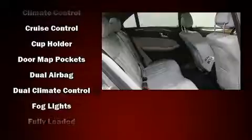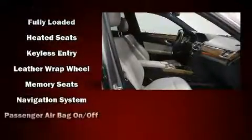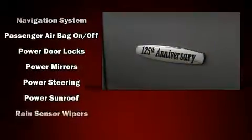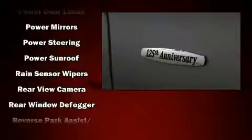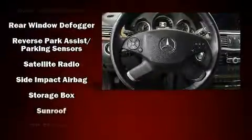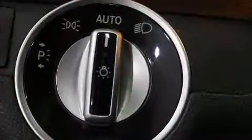Mercedes-Benz also prioritized safety and security by including dual front impact airbags with occupant sensing airbag, head curtain airbags, traction control, brake assist, a panic alarm, and four-wheel disc brakes with ABS. You'll never lose visibility with rain sensing wipers, which activate automatically when the drops start to fall.